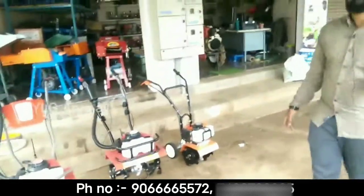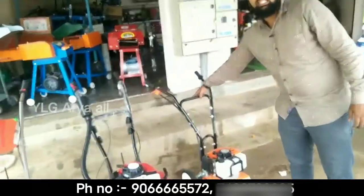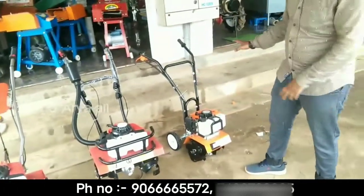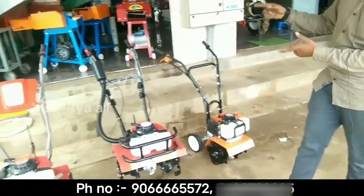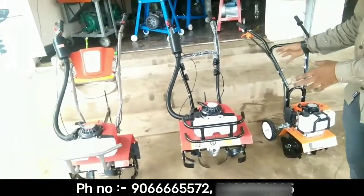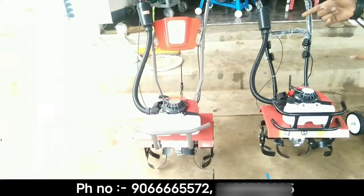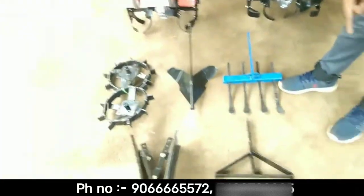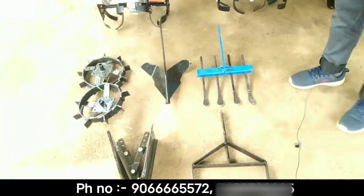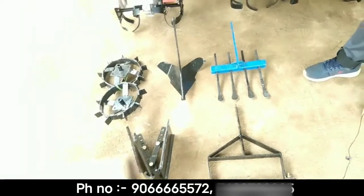How does the price start? The price is starting at Rs.13,000. This machine is about Rs.13,000 to Rs.18,000. These are the attachments — these are the implements, so it's extra.